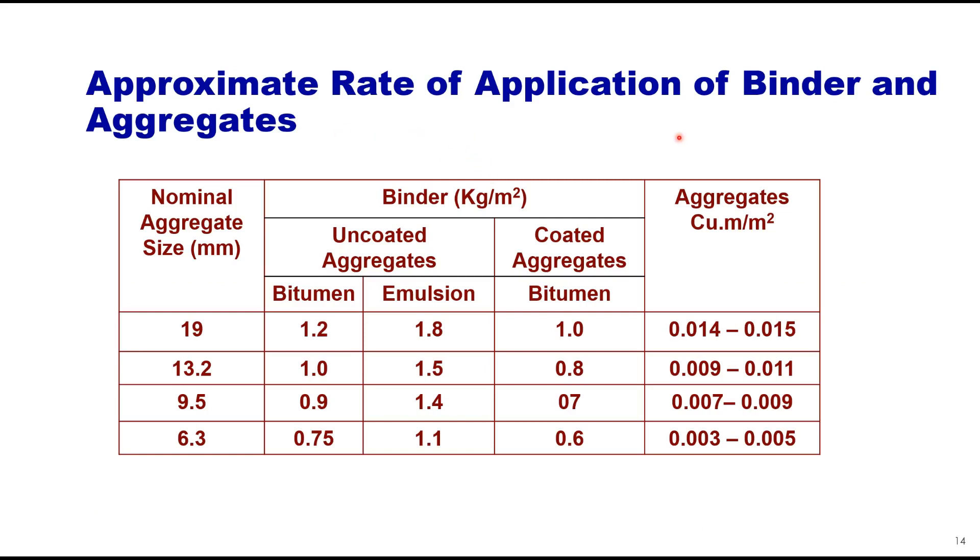The approximate rate of application of binder and aggregates is given in a table, covering nominal aggregate size and uncoated aggregates when the binder is bitumen or emulsion, or when aggregates are pre-coated with bitumen. From this table, you can choose the amount of binder in kg per square metre and the aggregates in cubic metre per square metre of area.